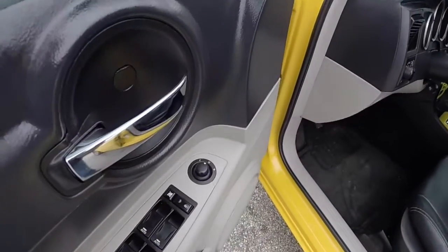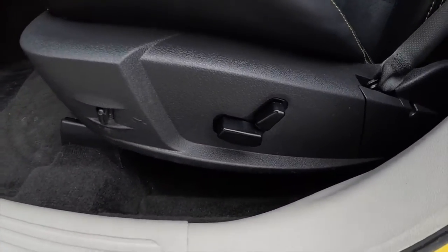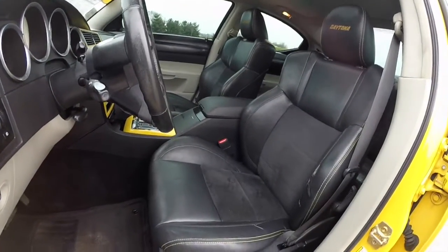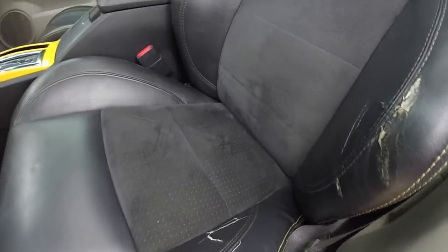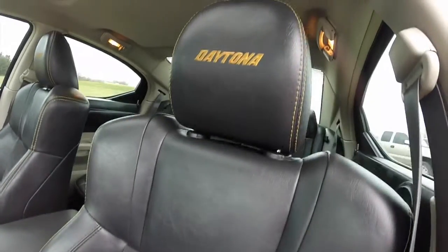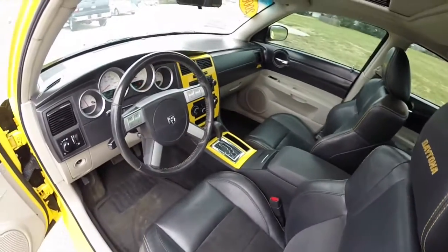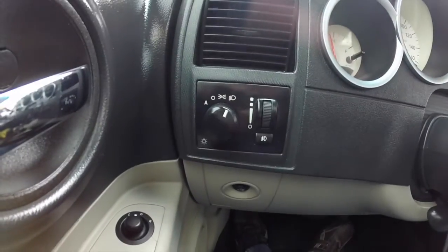Taking a look at the interior — inside we have power mirrors, power windows, and power door locks. Also has eight-way power driver and passenger seats, power adjustable pedals, Daytona edition seats with the yellow contrast stitching and perforated suede interior accents. The head restraints have the Daytona logo embroidered in them.